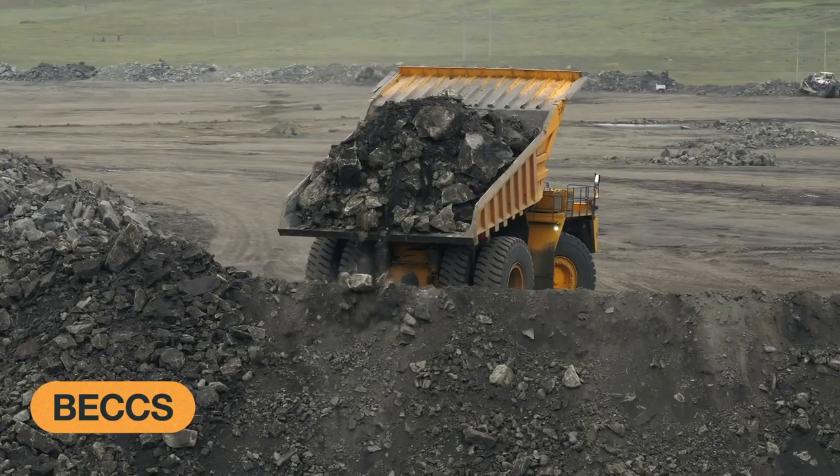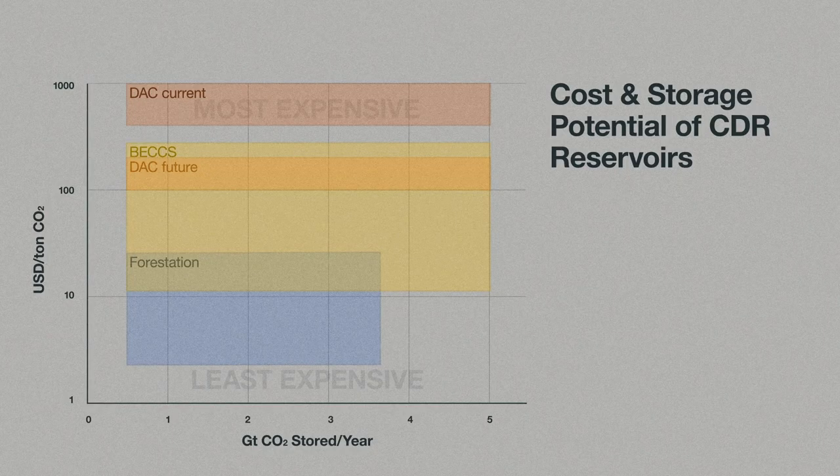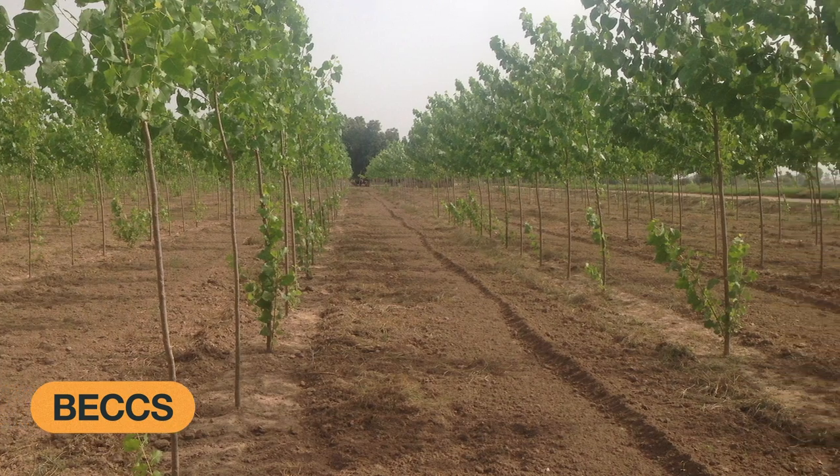This low cost assumes that the resulting biofuel is used in the most suitable power plants and that there is easy access to abundant biomass and underground storage sites. It also assumes biomass fuel costs that are lower than the price of coal. On the other hand, the cost of BECCS can go up to $400 per ton CO2 depending on the biofuel production method. It is also important to note that since biomass is largely sourced from forestry byproducts or crops grown specifically for this purpose, there is little to no risk that biofuel production will compete with land use or forestation efforts.